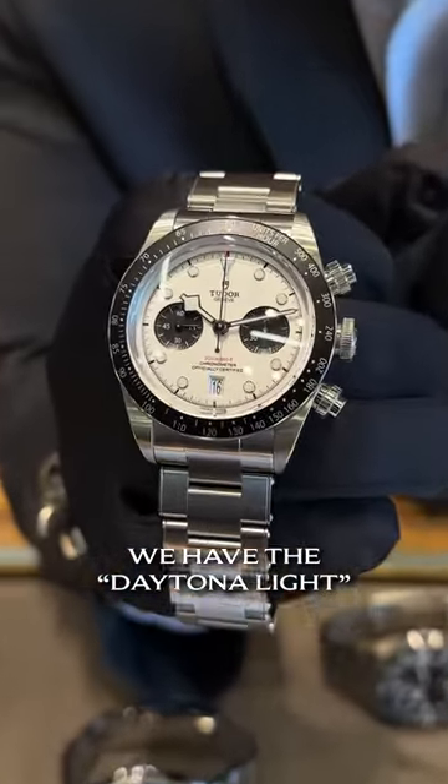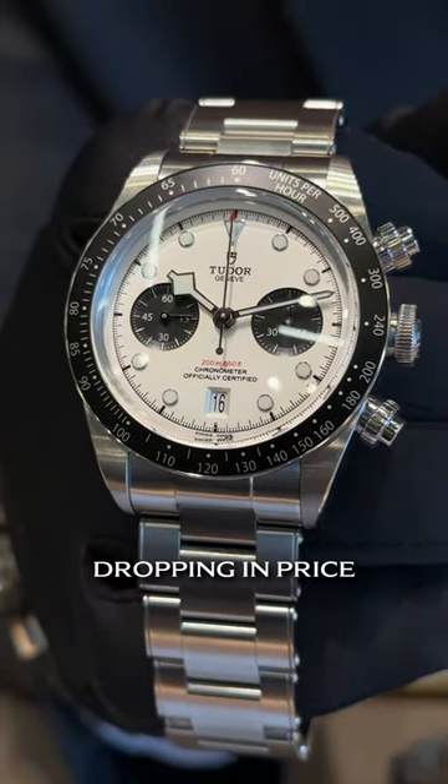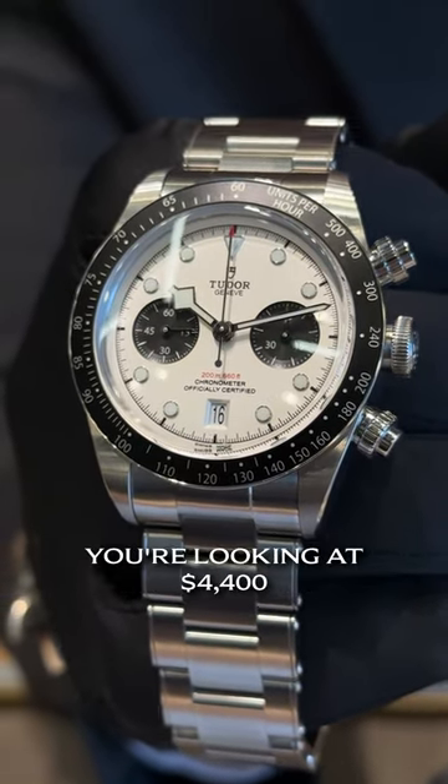Sticking with Tudor, we have the Daytona Light, the Tudor Chronograph. These have been dropping in price. This one is in like-new condition. You're looking at $4,400.